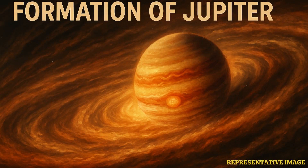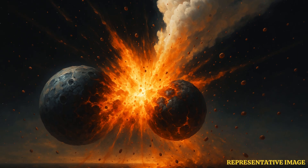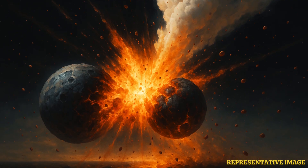Around 4.6 billion years ago, Jupiter grew rapidly, creating powerful gravitational disturbances. These disturbances hurled icy and rocky bodies called planetesimals into high-speed collisions, generating extreme heat and pressure. The collisions melted dust and rock into molten droplets that quickly cooled into spheres known as chondrules, whose size and cooling rates were directly influenced by the presence of water, which explosively vaporized during impacts.